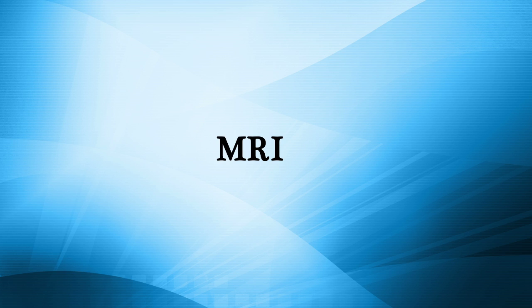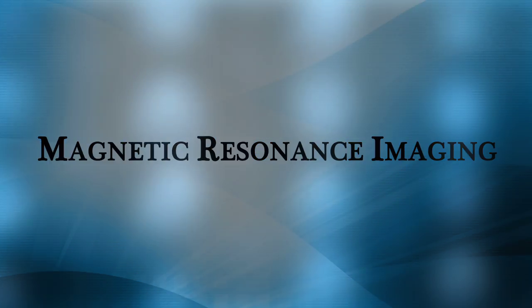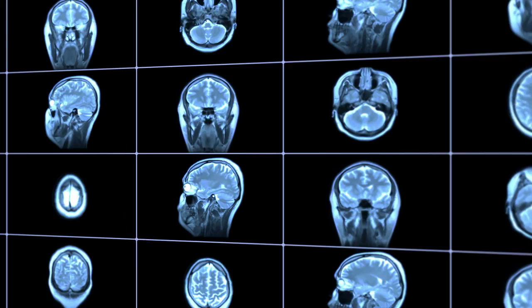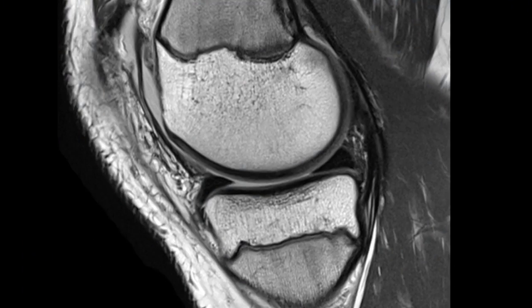MRI stands for Magnetic Resonance Imaging. This is a safe and painless test that does not expose you to radiation. MRI uses magnetism and radio waves to produce remarkably clear images of inside the body. It is particularly useful for studying the brain and spinal cord, as well as muscles, ligaments, and tendons.